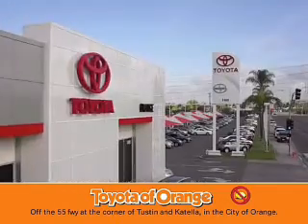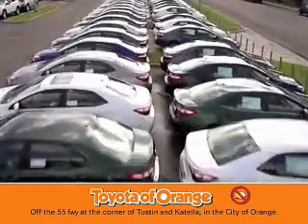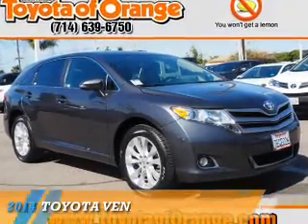You won't get a lemon from Toyota of Orange. Presenting the 2014 Toyota Venza.